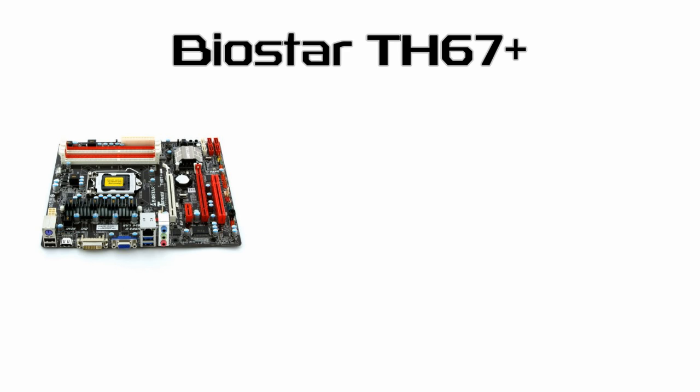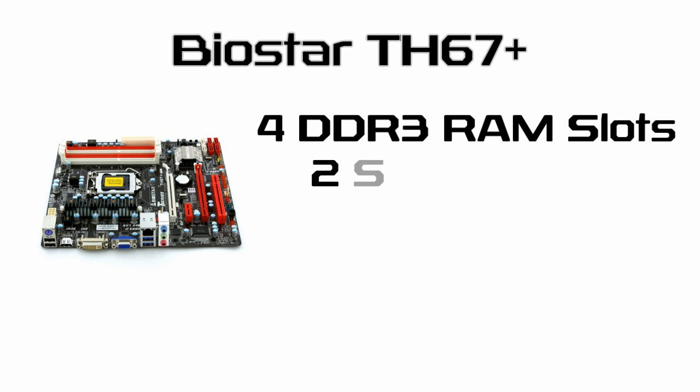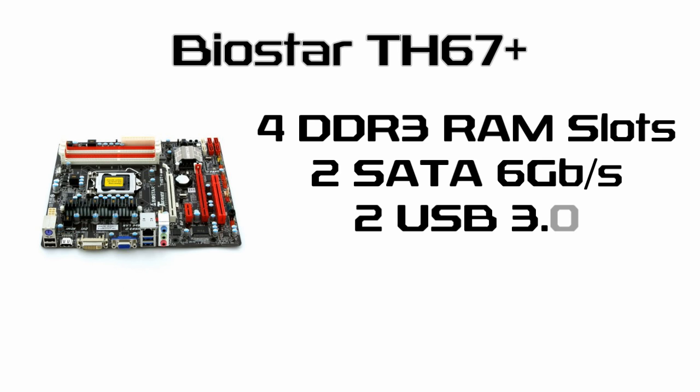For a motherboard we're going to use the Biostar TH67+. Since the i3-2100 is incapable of overclocking anyway, we can save some nice cash by going with an H67 board. You still get a nice variety of features including four slots of DDR3 RAM, a pair of SATA 3 6Gbps ports along with four SATA 2 ports, and two USB 3, all on a Micro ATX board for $90.